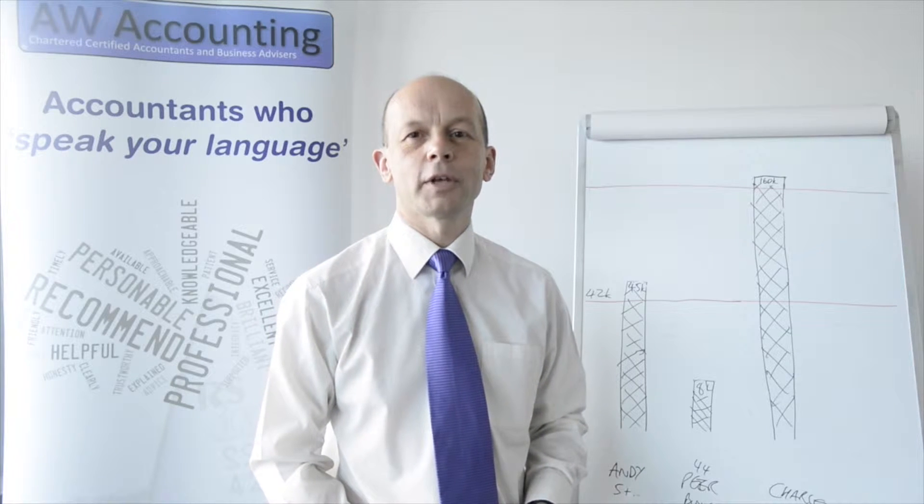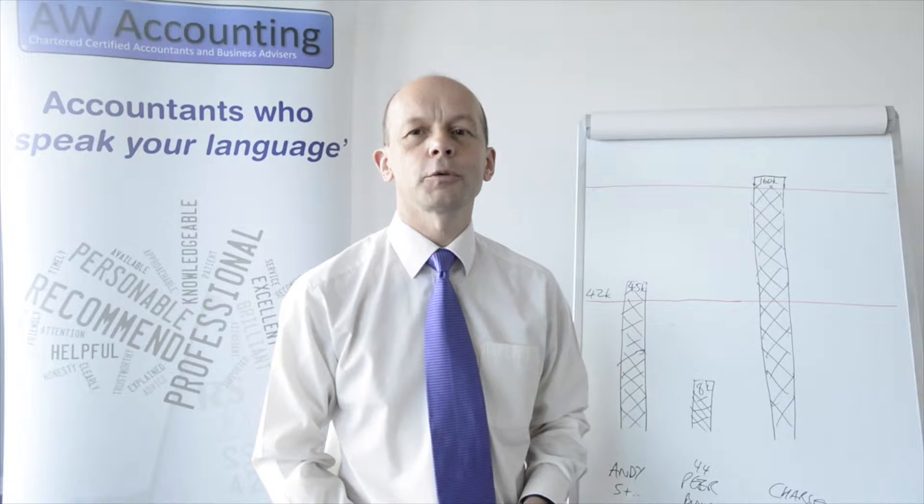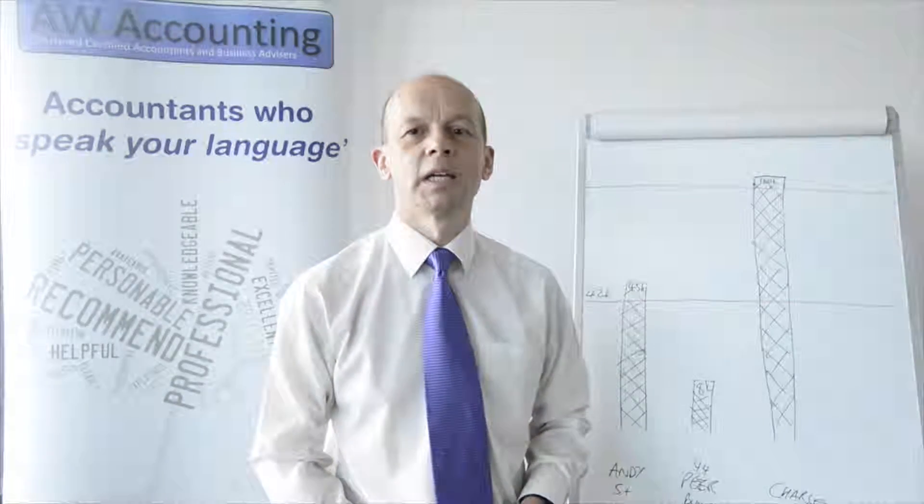In part two of the dividend series on our blog, we are looking at the situation for higher rate tax payers. As announced in the summer 2015 budget, these tax payers are going to pay an additional 7.5% on dividends after the 6th of April.